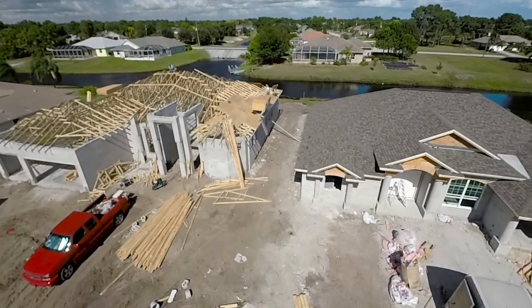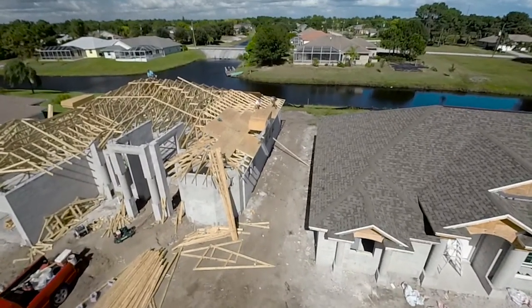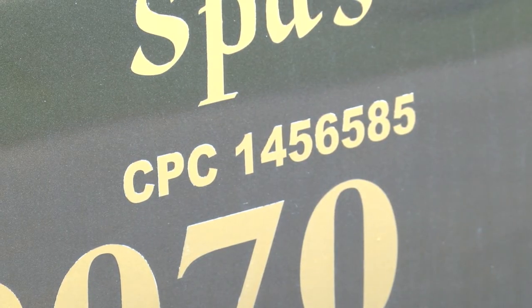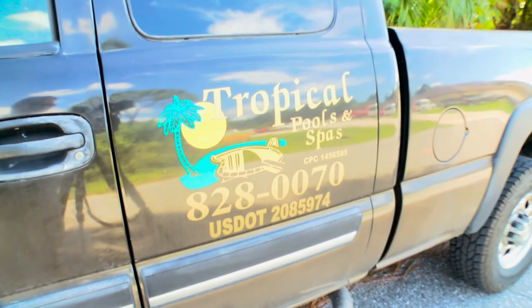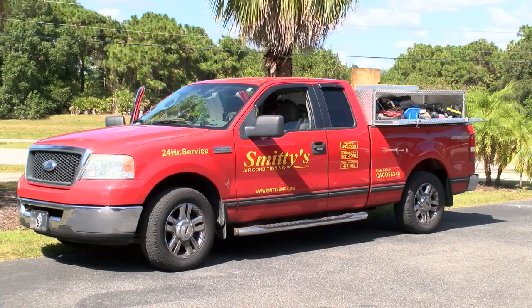She offers a few additional red flags consumers should be aware of. Anything about the permitting — the homeowner agrees to pull the permits, or I will reimburse you for the permits after — all of that should be red flags to homeowners. She also points out that state law requires contractors to display license numbers on all advertisements, invoices, proposals, and vehicles.